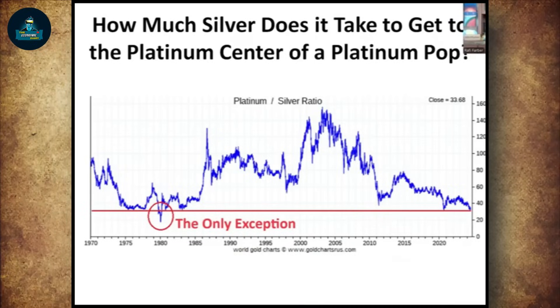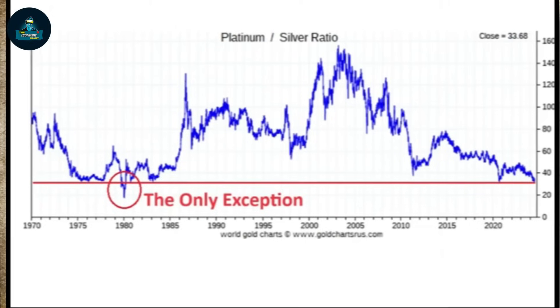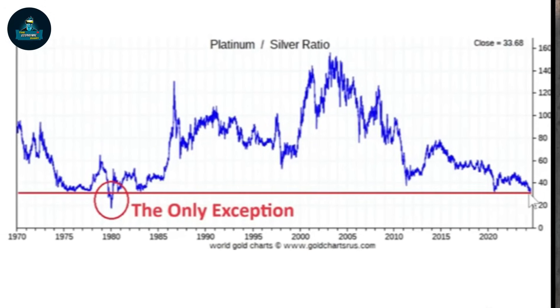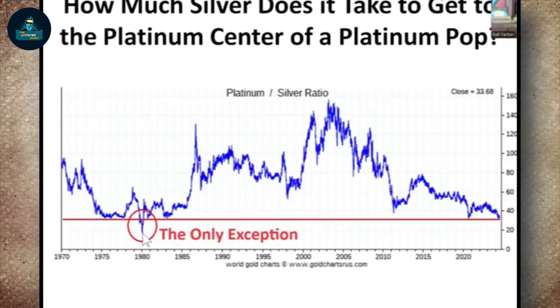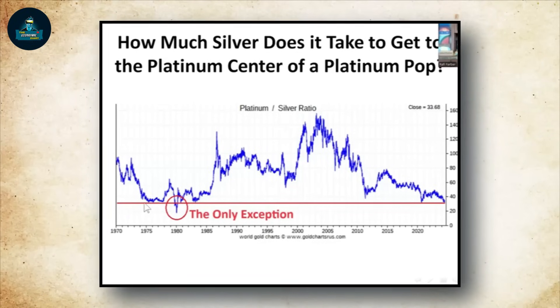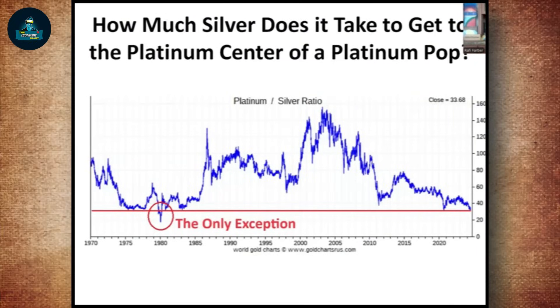Then I did a little more research and came upon this very shocking graph I'd never seen before — how much silver does it take to buy one ounce of platinum? When I zoomed out on the platinum-to-silver chart, it now costs 34 ounces of silver to buy one ounce of platinum. Going back to 1970, as far as this chart goes, this is the lowest the ratio has ever been — meaning silver is more expensive in platinum terms than ever before, with only one exception at the end of 1979 and early 1980. This number around 34–36 has been hit perhaps five or six times since the 1970s, meaning platinum is about as cheap as it will ever be in silver terms.